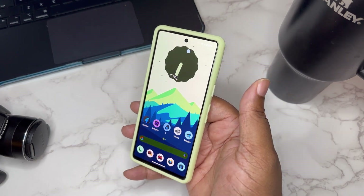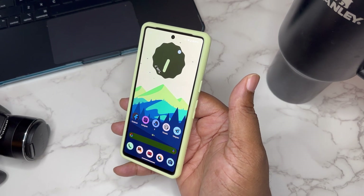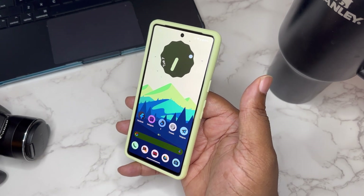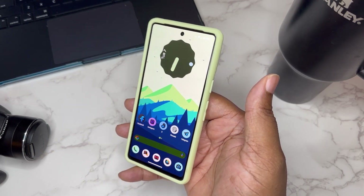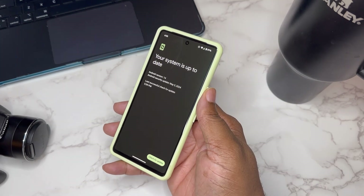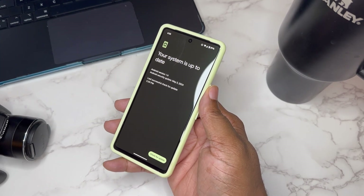Now the May update is pretty small, pretty incremental — not a lot going on, because in June we actually get a quarterly update. We're going to get a quarterly update in June which should, by Google standards, have a feature drop and things of that nature. My device has been updated since May 5th, 2024.